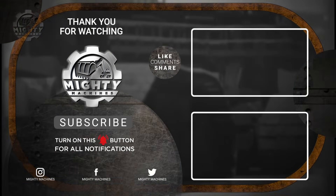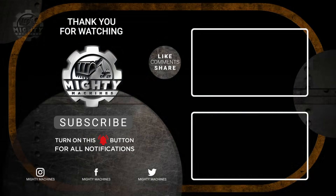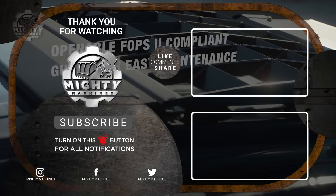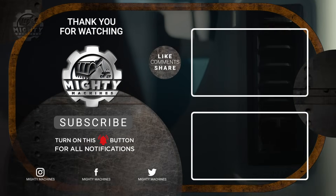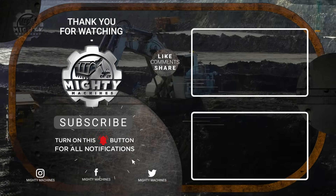If these incredible giants blew your mind, imagine what's coming next. Make sure to like, subscribe, and hit the bell so you never miss another countdown of Earth's most extreme machines. Until next time, keep your eyes on the heavy stuff, because the world's biggest machines are only getting bigger.